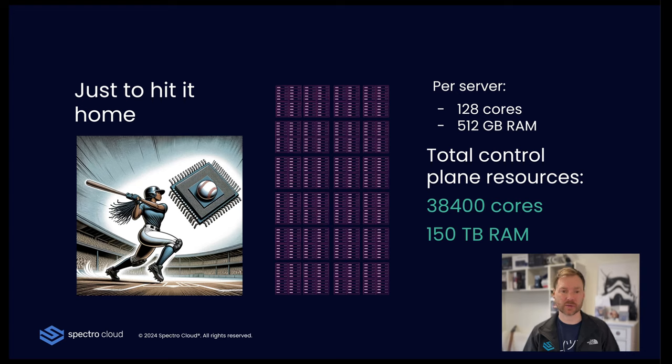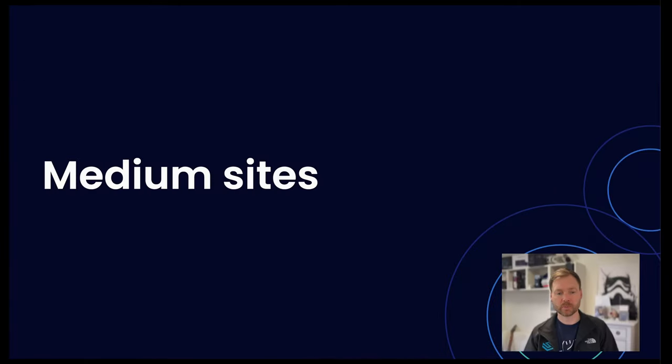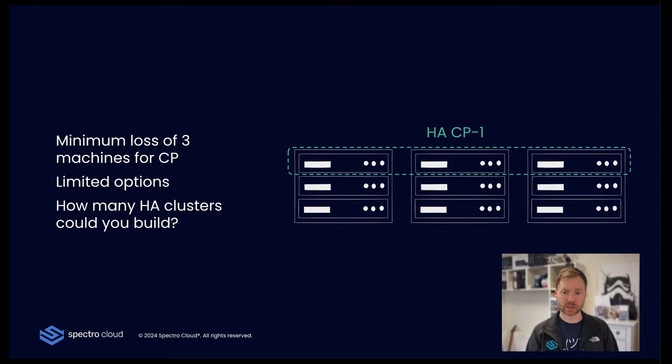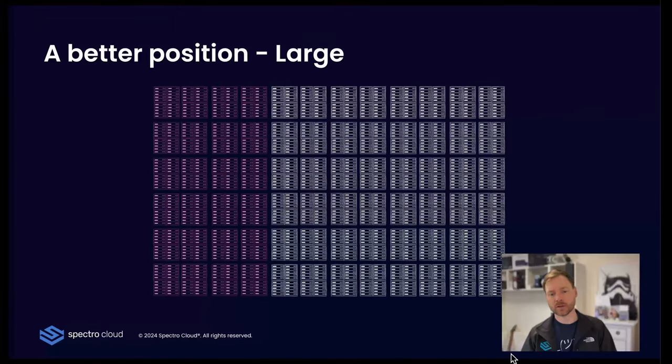For medium sites, it's even more difficult. Medium sites could be somewhere around 9 to 12 hosts — I'll use 9 to illustrate the point. At a minimum, three machines are lost for the control plane, leaving very limited flexibility. As a trick question: how many HA clusters could you actually build here? If we take one control plane with three nodes, and another, there are only three nodes left — we can't build any more highly available control planes. We'd end up with only two clusters, and only three out of nine machines doing actual workloads. There is actually a much better way to do this.